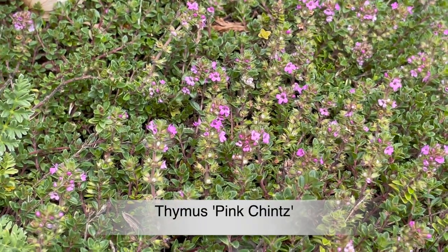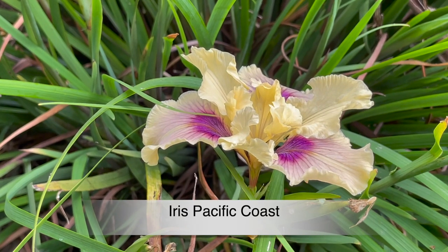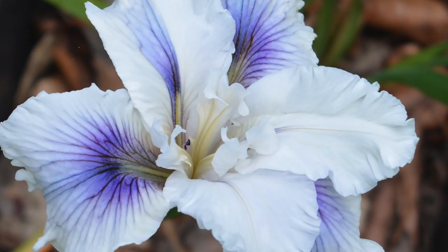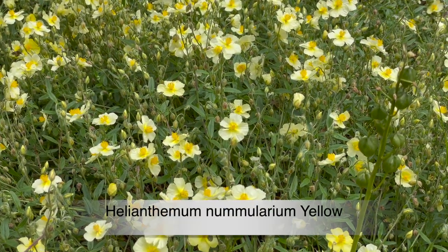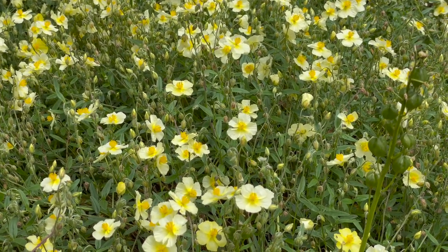This is Thymus 'Pink Chintz' and there are lots of different varieties of thyme. Iris Pacific Coast, also called the California iris, has evergreen foliage and very attractive flowers. Babiana stricta, commonly called the baboon flower. Helianthemum nummularium yellow, another rock rose, is a mat-forming evergreen ground cover.